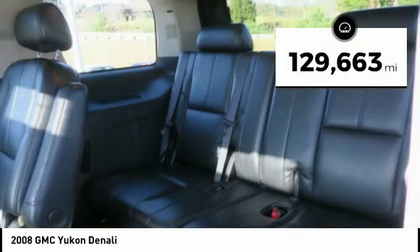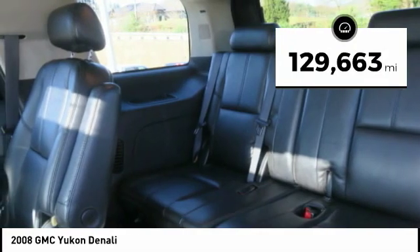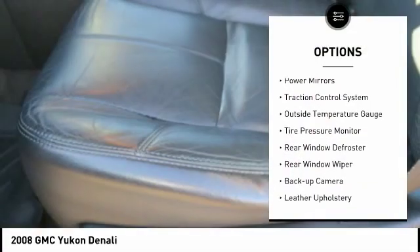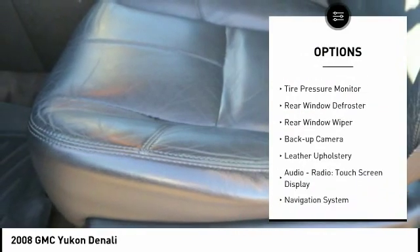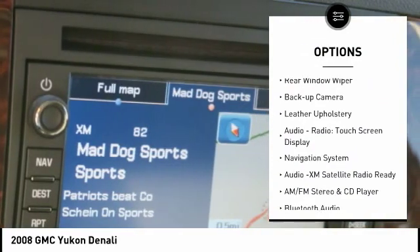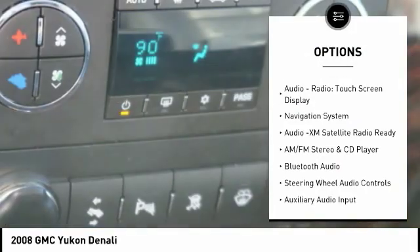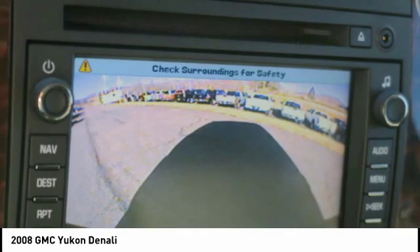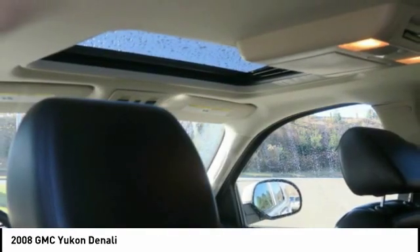This vehicle has less than 130,000 miles. Here are some of this vehicle's great options: chrome wheels, power mirrors, traction control system, outside temperature gauge, tire pressure monitor, rear window defroster, rear window wiper, backup camera, leather upholstery, audio radio, and touch screen display.